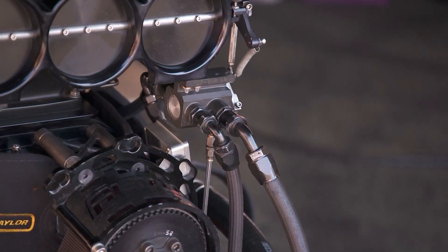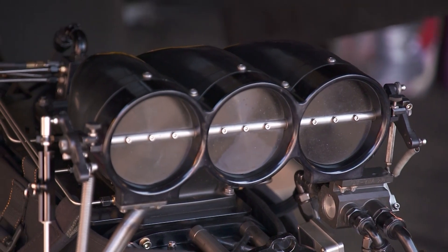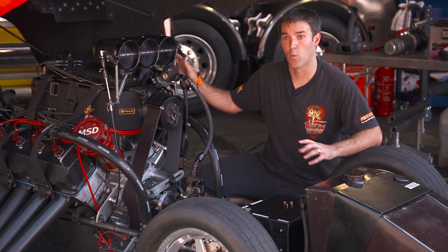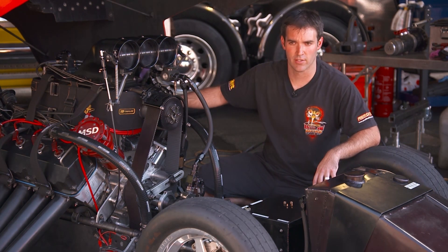Up here is what we call a barrel valve. A barrel valve controls the flow to the motor. So once the pump pumps it up to here, this basically decides where it goes — does it go to the top of the blower, or does it go straight into the manifold?